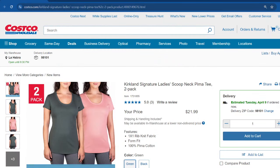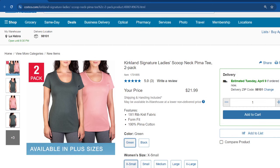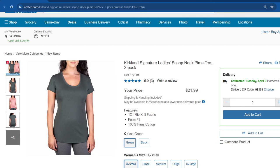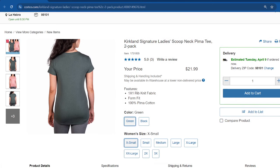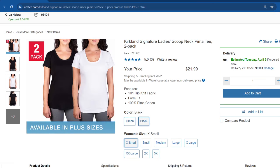Here are some new items I also spotted through CostcoWholesale.com. These are from the Kirkland Signature brand — they come in a two-pack and are called the Ladies Scoop Neck Pima Tee. They have pretty good reviews, and in case you've had a hard time finding them in store, you can order them online. They're selling at $22 for a two-pack, with shipping and handling included. Available in green with pink, and black with white.